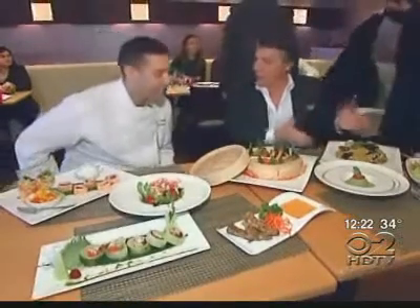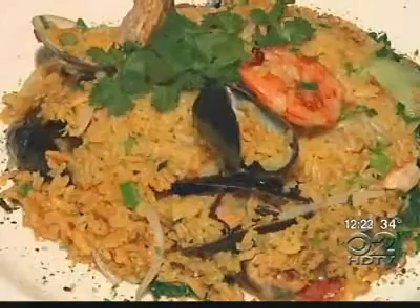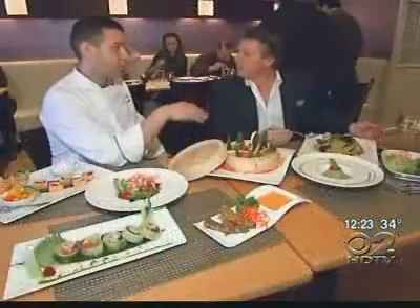Let's start with this paella dish — Asian paella. This is something new to me. I love paella, but Asian paella? I decided to use all the ingredients but substitute them for the Asian side.